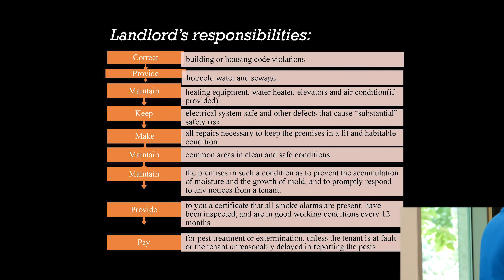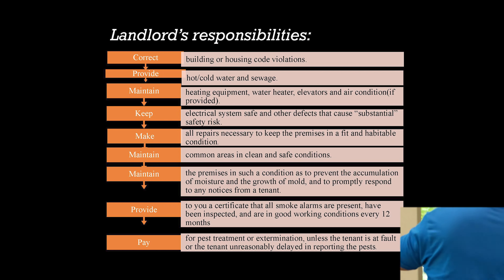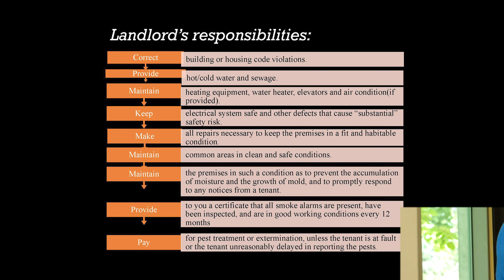On the lease, the landlord has responsibilities and the tenant has responsibilities. The main landlord responsibility is to keep the property where you live in good condition — in healthy, sanitary, habitable conditions. And of course they also collect the rent. Under the Virginia Residential Landlord and Tenant Act, the landlord must maintain the premises in such condition as to prevent the accumulation of moisture and the growth of mold.